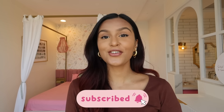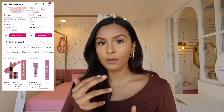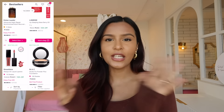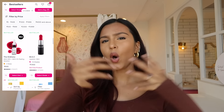Hi everyone, my name is Mridul and welcome back to my channel. In today's video I am going to be reviewing products that are on Nykaa's bestseller list. Nykaa has an entire section on their app where they talk about their bestsellers. A lot of their bestsellers are very generic products that I've already used, like the Maybelline Fit Me Foundation or the Clinique Moisture Surge.